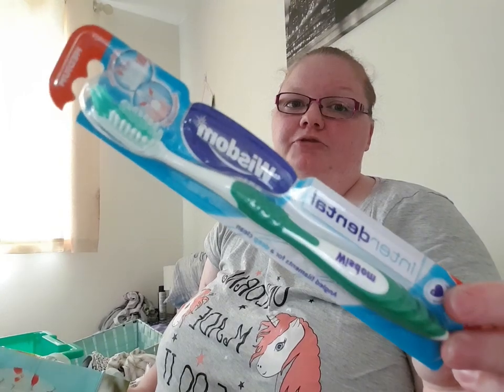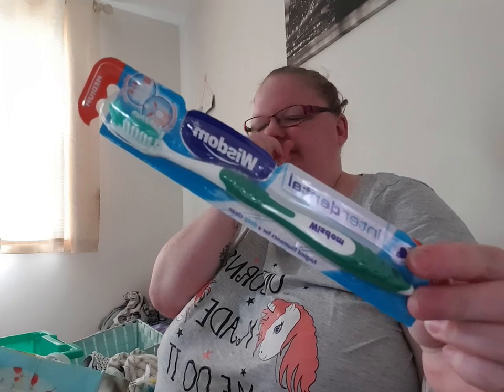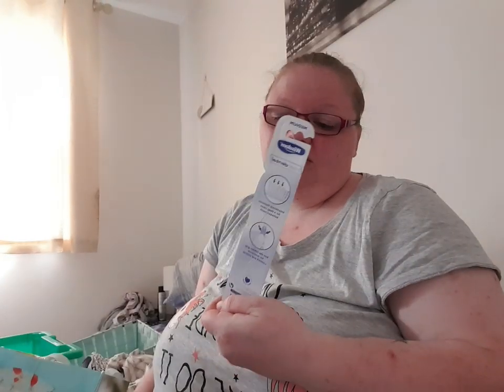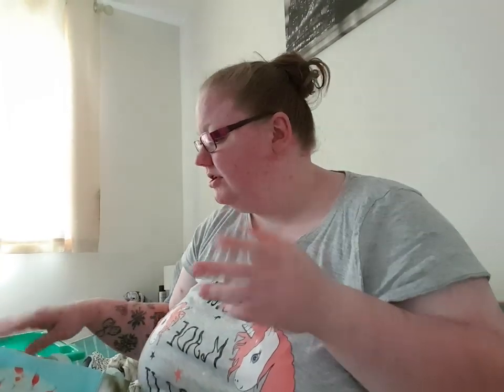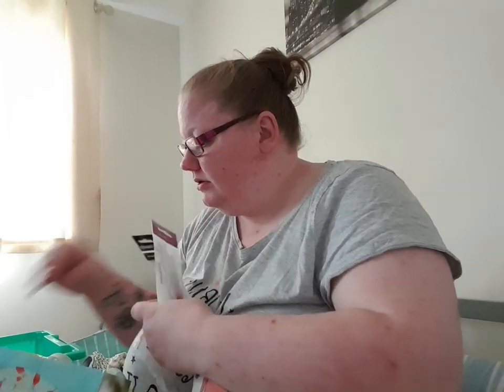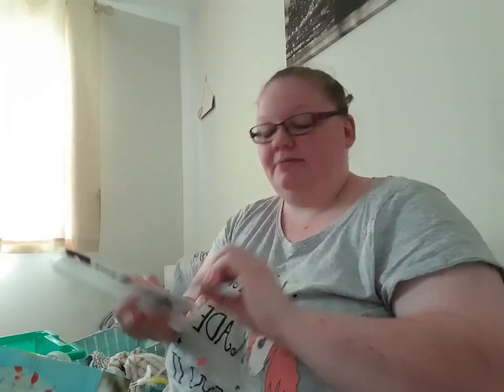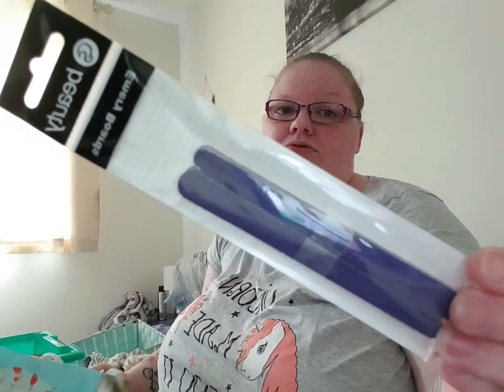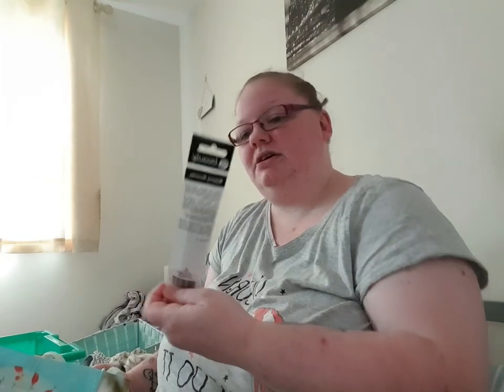I got a new toothbrush — this was like 49p, just a medium Wisdom one. Sorry if I'm speaking funny, guys — I still haven't got my tooth; there's a whole fiasco about that going on and I'll explain at the end of the video. I also got some little emery boards, ideal to keep in your bag in case you rip your nail. They're not brilliant for your nails but great for emergencies — 39p, and you get quite a few.